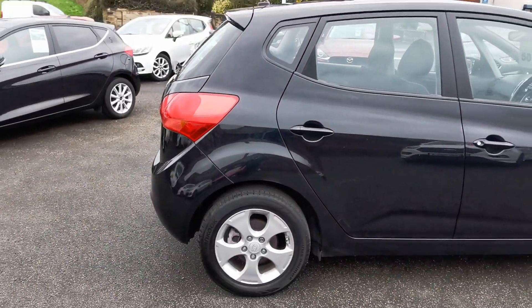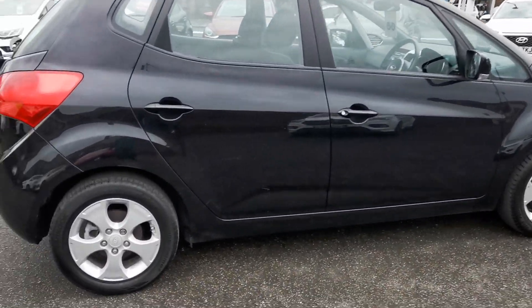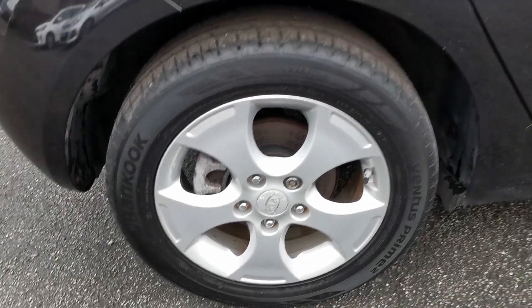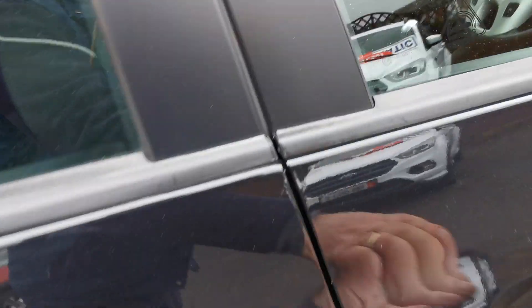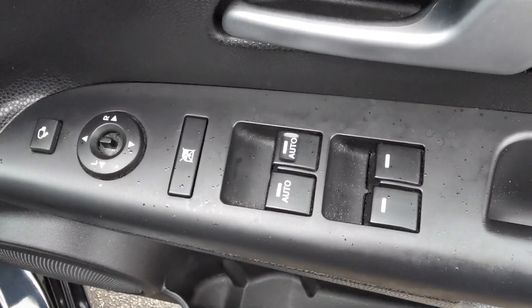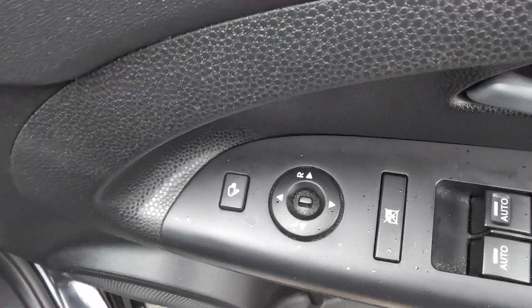Moving around to the driver's side of the car. Inside on the driver's door you've got the controls for the electric windows all around, electric mirror adjustment, and this car has electric folding mirrors.